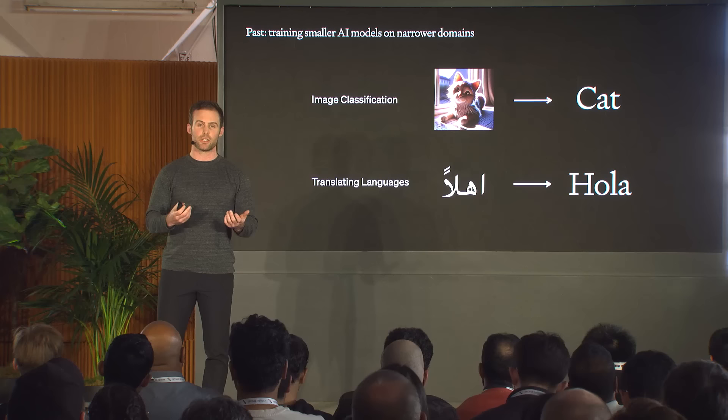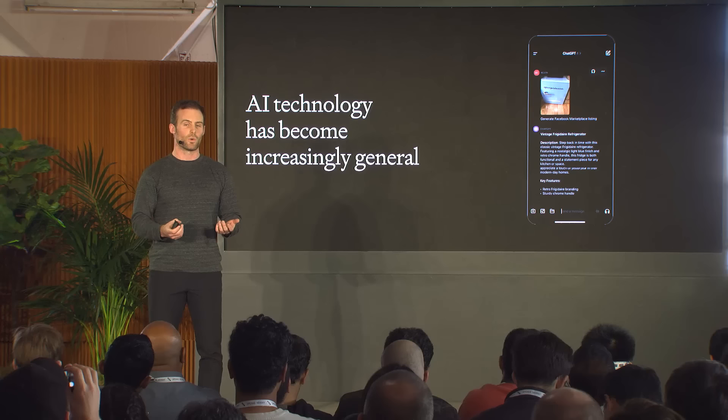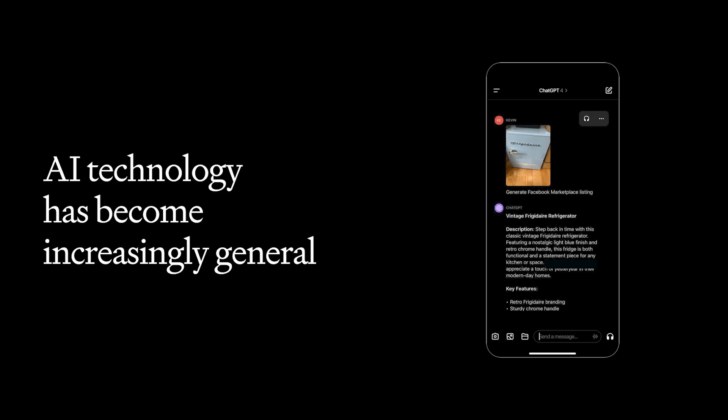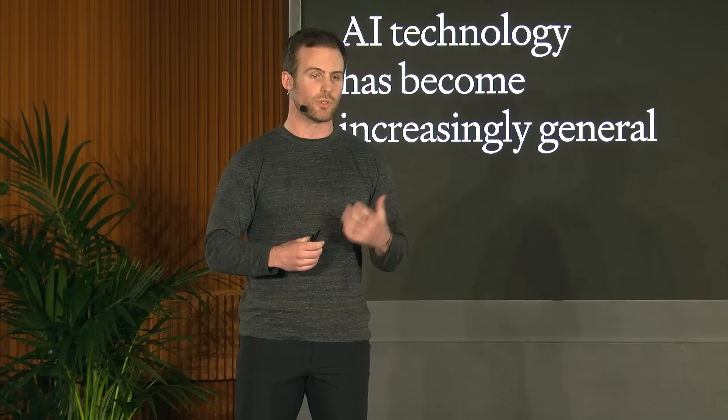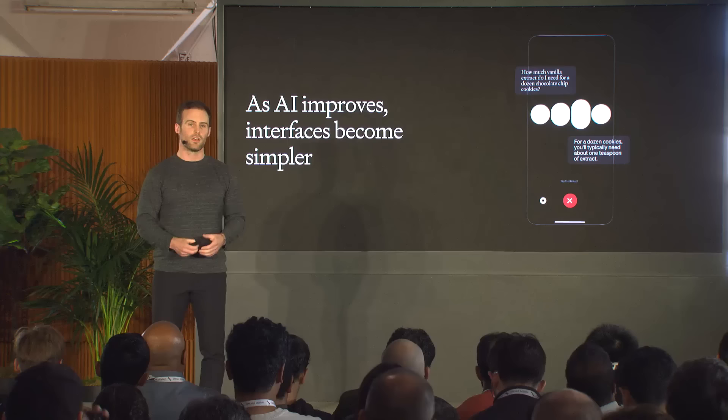Now the technology is really trending in a different direction, where we're training larger and larger models that can do more and more at once, and the generality is actually a big part of its strength. We can see this in the ChatGPT interface — it's just a text box and a place to upload images, all one model. To answer a query, the model has to understand the image, understand the text the user typed, and combine this knowledge together to produce really nice responses.